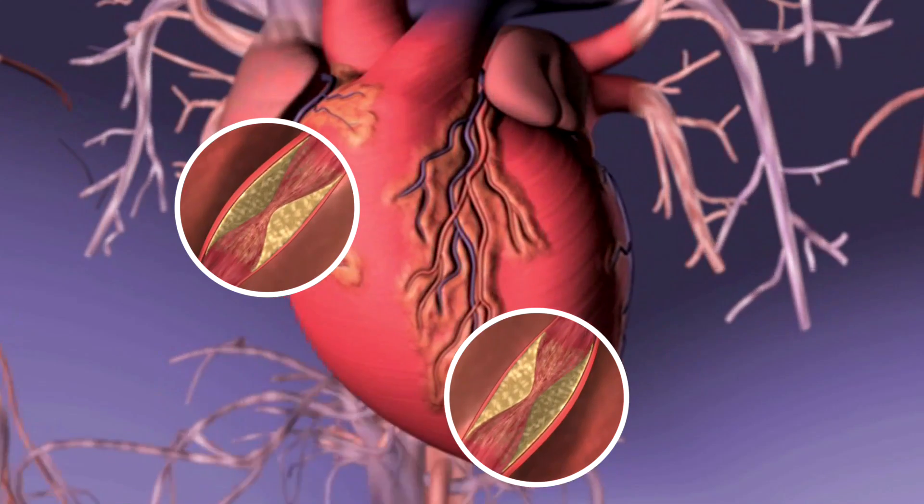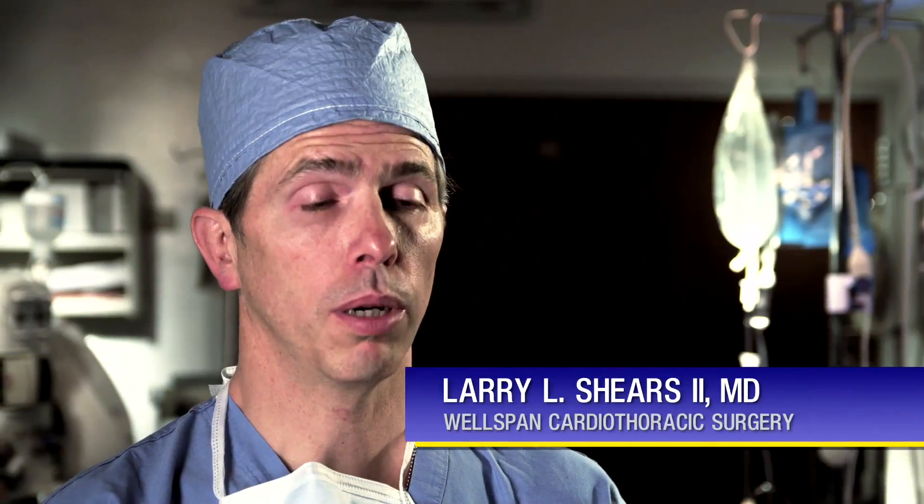However, if just one artery could be bypassed, stenting the remaining clogged arteries is typically more than adequate to ensure blood flow to the heart. Now robotically, we're able to do that operation through a very small incision where we do not divide the breastbone and don't put them on bypass. This limited operation bypasses the artery that's not a good stentable artery, giving the patient the best option, and then we proceed to stenting the other arteries — ensuring the least invasive, most efficient care for his blockages.